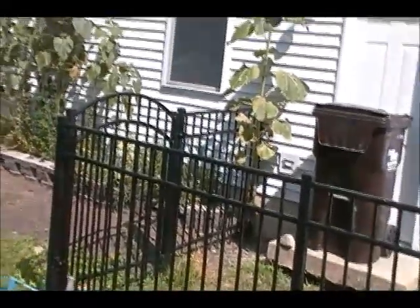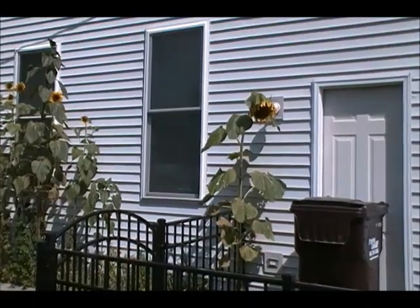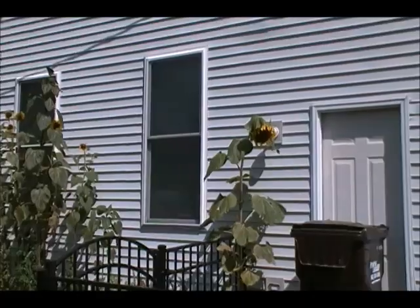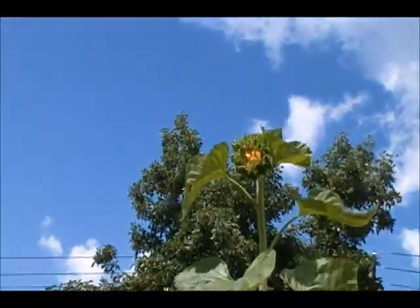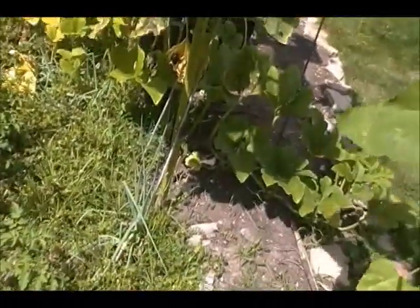Over there is a sunflower the neighbor has that came up on its own. See how big the flower head is going to get — it keeps opening, keeps growing as it opens. Like I said before, it starts out rather small like this one is now.